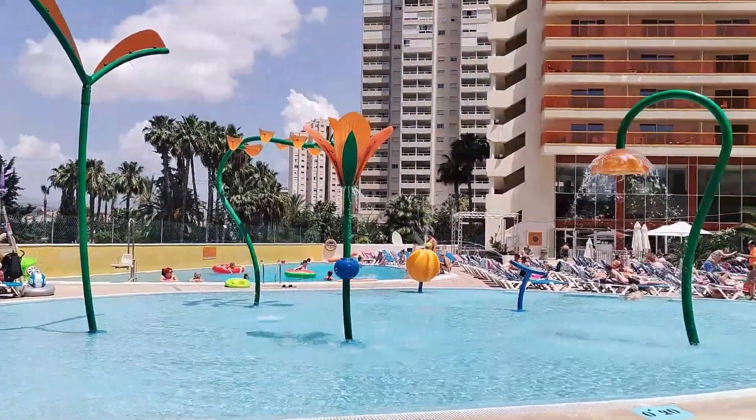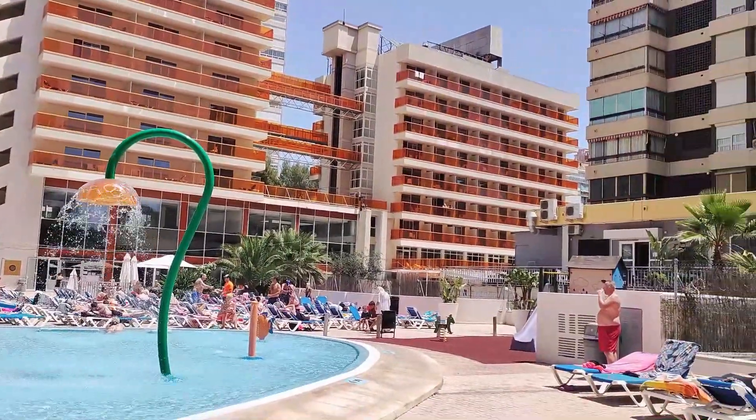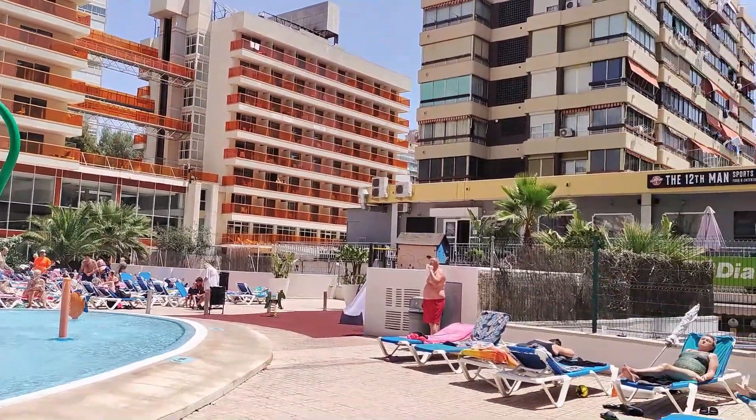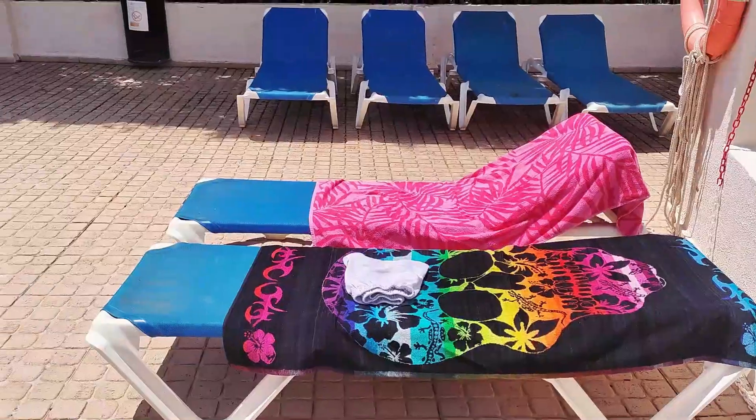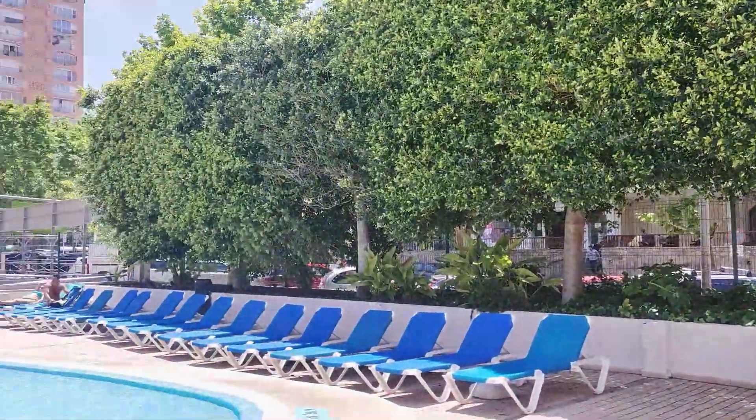Looking out over the endless lines of sun beds, you can see the 12th Man British bar and restaurant above, where you can head to watch all your favourite live sports matches and also put on a bet next door at the completely legal bookies office, or enjoy a cold pint or maybe try some of their delicious home-cooked food.